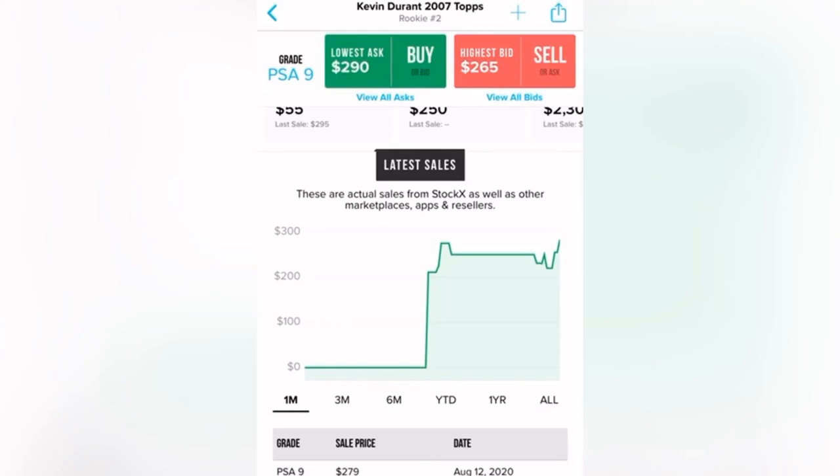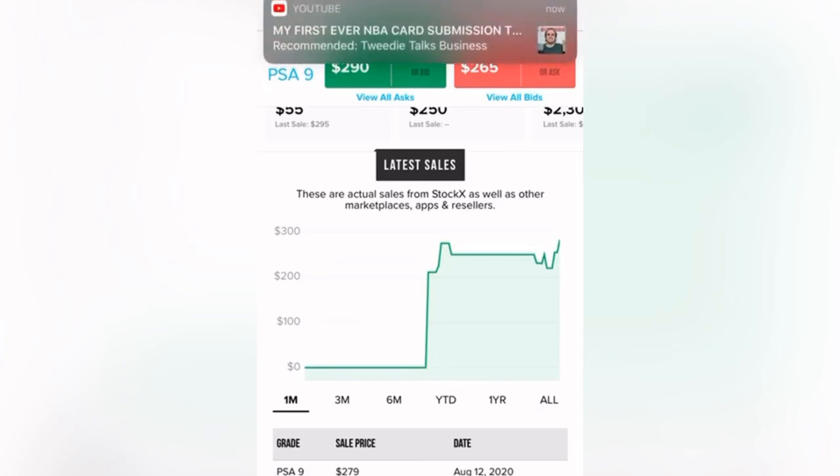I'll continue to share these types of videos after I spend time researching the cards. Next week or the week after, I'll have an update on all the cards I've purchased and what they're currently worth. I do need to let some go soon, so I might be selling some as well — stay tuned.